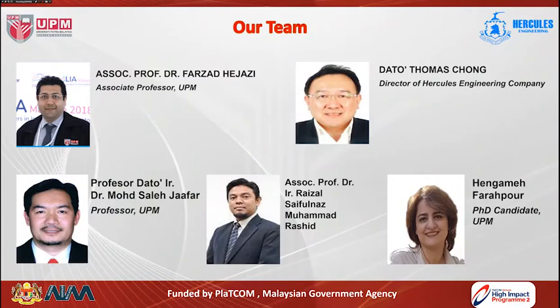Our team members include myself from UPM, Prof. Dr. Mohamed Saleh Jafar, professor from UPM, Dr. Thomas Chong, director of the Hercules Engineering Company who licensed our product for mass production, Associate Professor Dr. Raizal Saifulnaz Mohamed Rashid from UPM, and also Hengam Farahpur, our PhD candidate and research assistant at University of Putra, Malaysia.